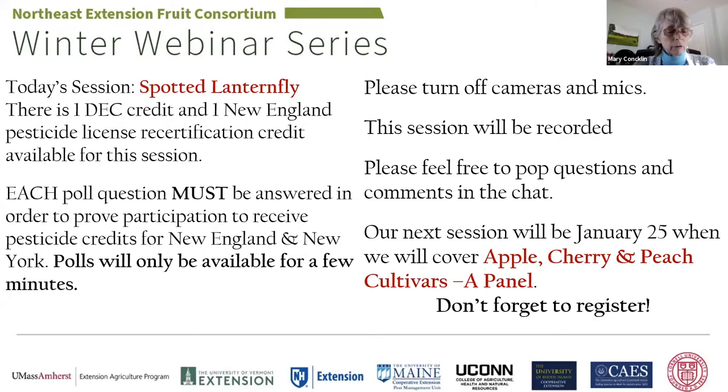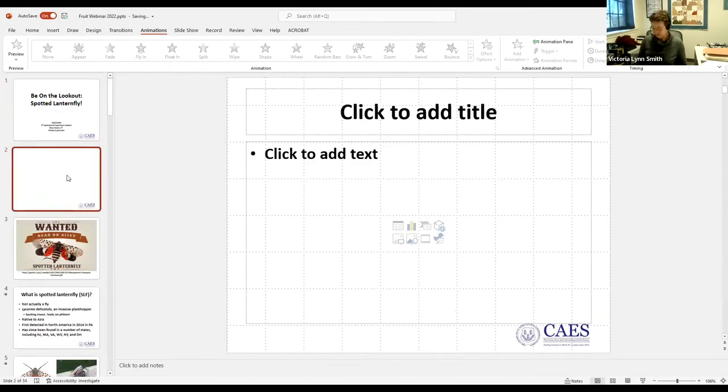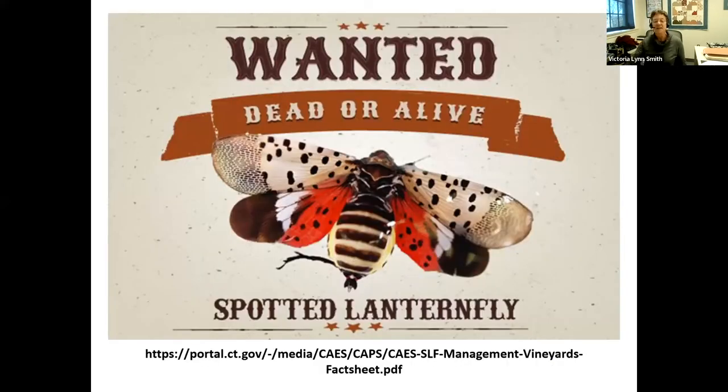Our speaker today is Dr. Vicky Smith from the Connecticut Agricultural Experiment Station, and she's going to talk about spotted lanternfly. The experiment station website has a spotted lanternfly management page specifically for vineyards, and that link has been shared in the chat so you don't have to scramble to write it down.